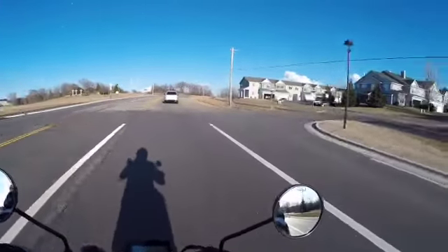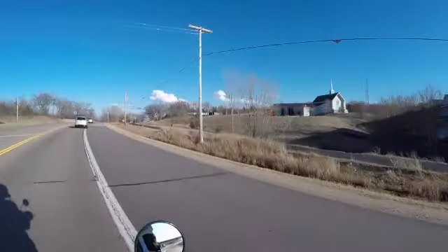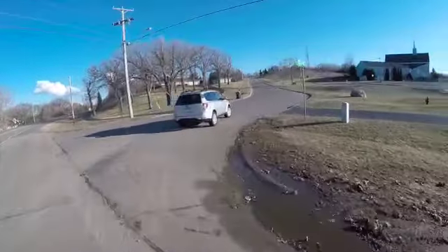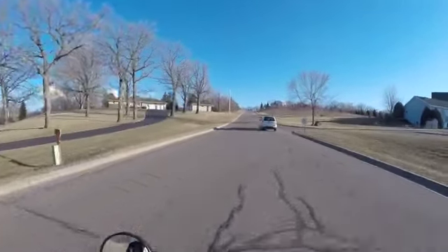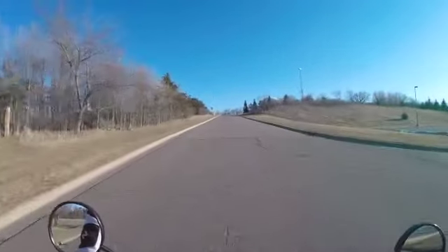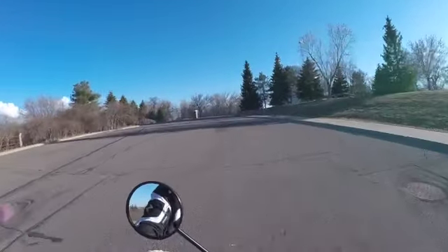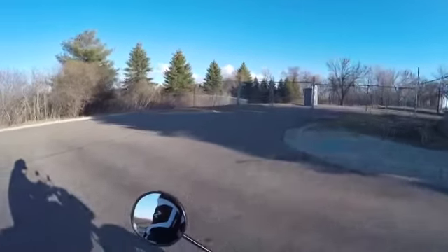The suspension doesn't feel horrible. I can feel actually quite a bit of vibration through it, which isn't the end of the world. I was looking for my blinker and I hit the horn — the person behind me is probably like, oh great.